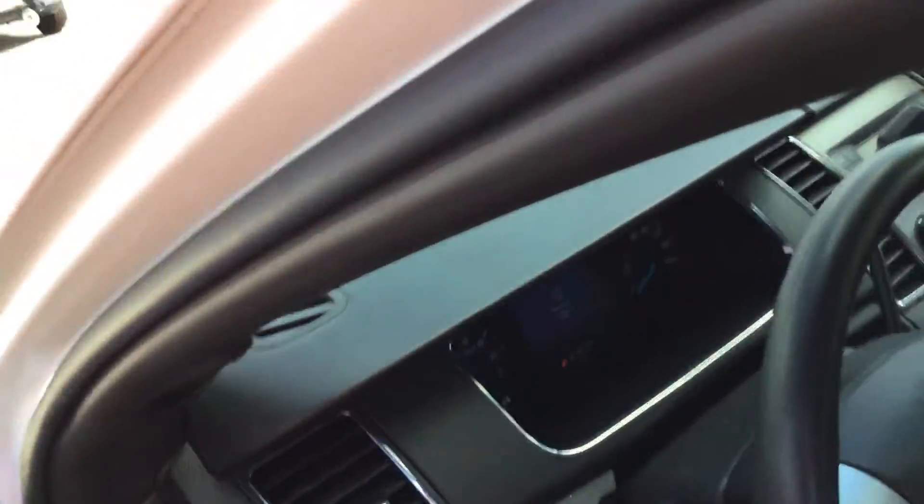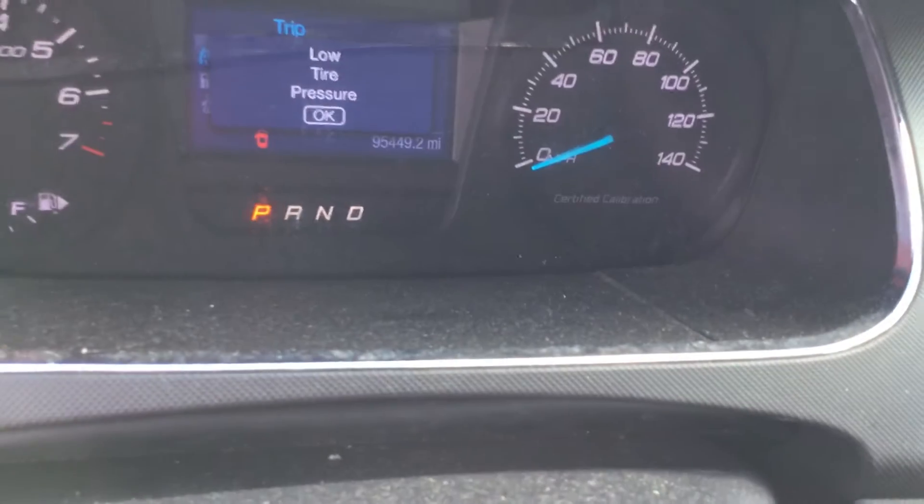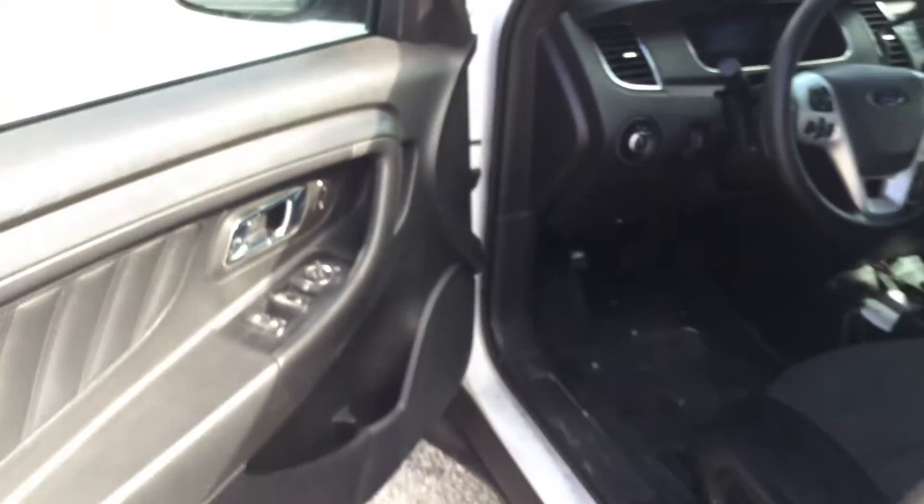The AC is blowing ice cold. The odometer shows 95,000 miles. The interior looks good overall. It's got a black vinyl rear seat that appears to be in good shape.